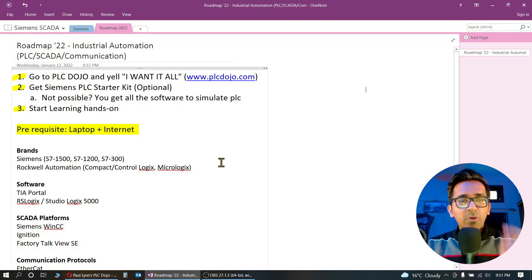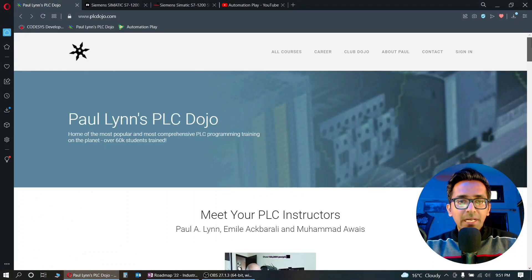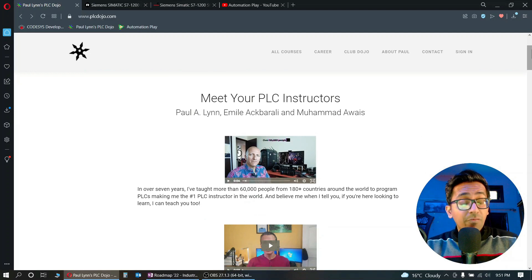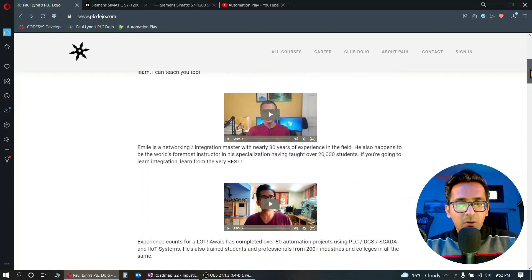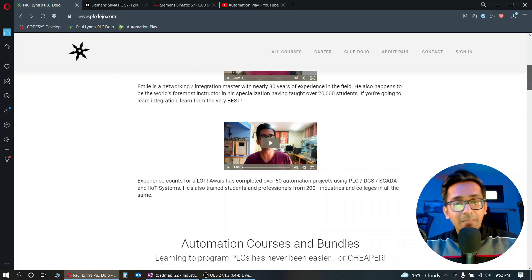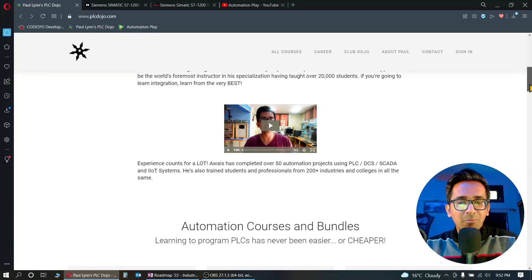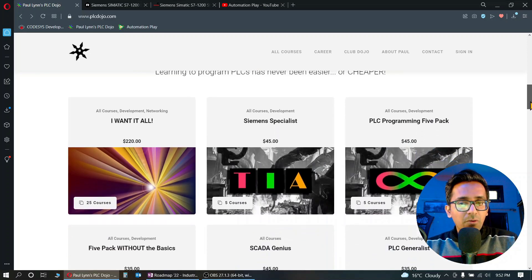You have to follow three simple steps. First, go to PLC Dojo and check out the 'I Want It All' package. PLC Dojo is owned by Paul, who has taught over 60,000 students in 180 plus countries. We also have Emil, who has taught more than 20,000 students, and myself, who has taught around 5,000 students.